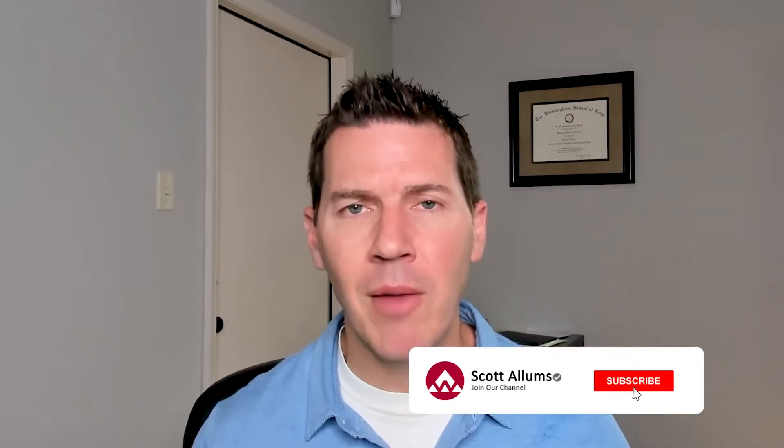Hi, I'm Scott Allen, I'm an attorney in Alabama, and if you're new to my channel, welcome. Thanks for checking it out. If you haven't already, hit that subscribe button and notification bell so you don't miss any of our upcoming videos.